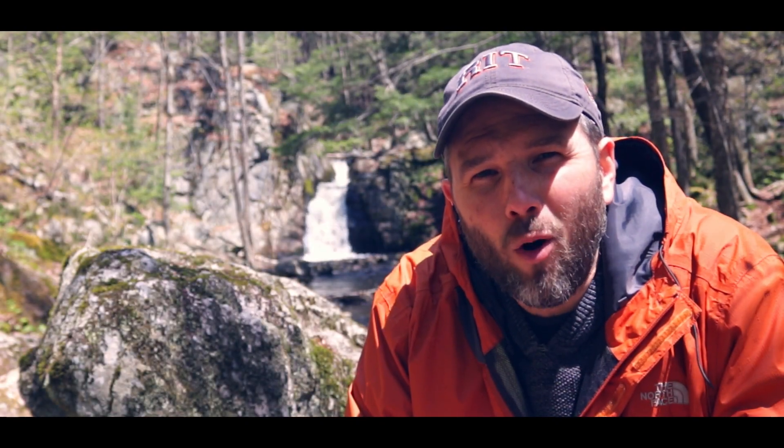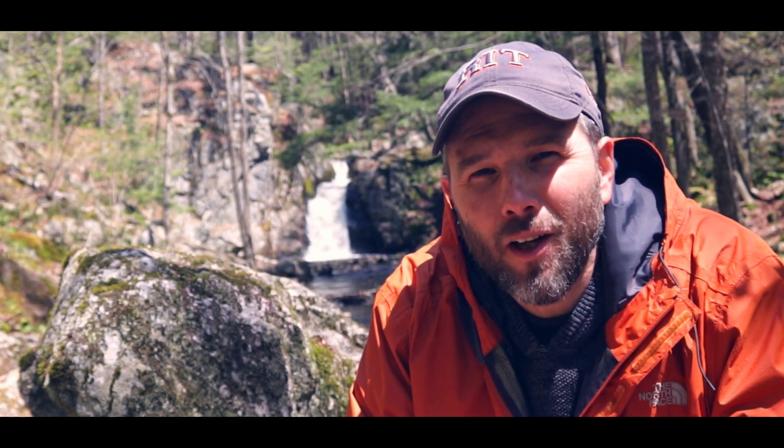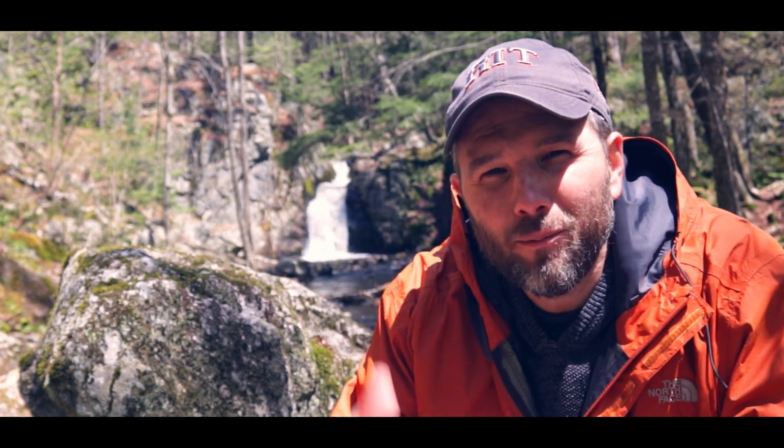Sometimes you just want to go see a beautiful New England waterfall without having to do all the work. Well, today you're in luck. Spoiler alert, it's this one.